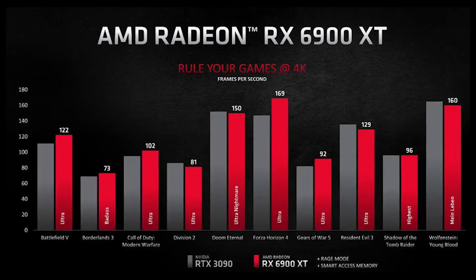Flicking over to the 6900 XT — the Lisa Su surprise for the end, although it wasn't a surprise to all of us who have been paying attention to the leaks. Again, we have very good results, this time against the 3090. Kind of looks like a win, maybe it's a draw — we'll just call it a draw because these are, again, AMD's numbers. We'll see. But what are these two little things down here — Rage Mode and Smart Access Memory?